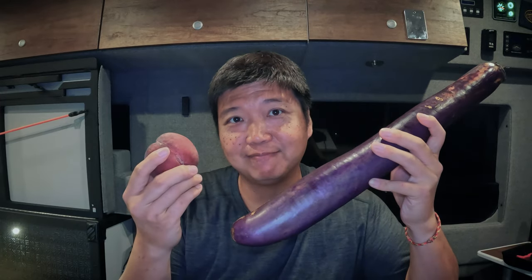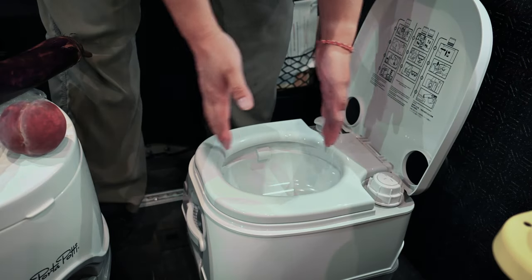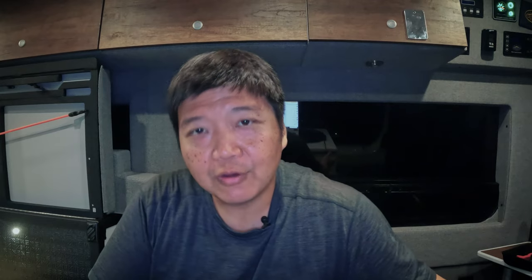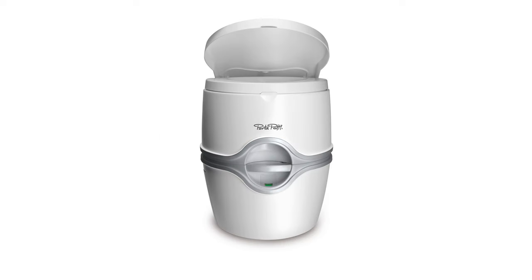I'm 6'2" and I'm a big person, and I very quickly realized that my ass doesn't fit over the hole. I had to make a choice — it was either the eggplant or the peach, I couldn't do both at the same time. So unfortunately this toilet has to go.